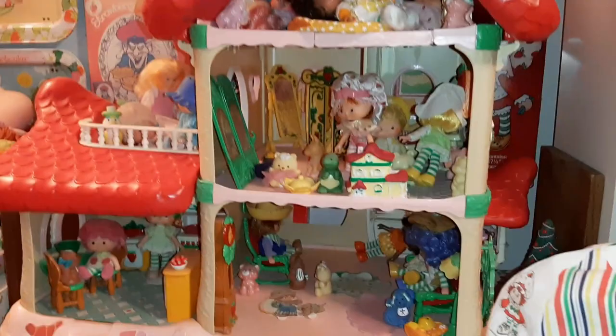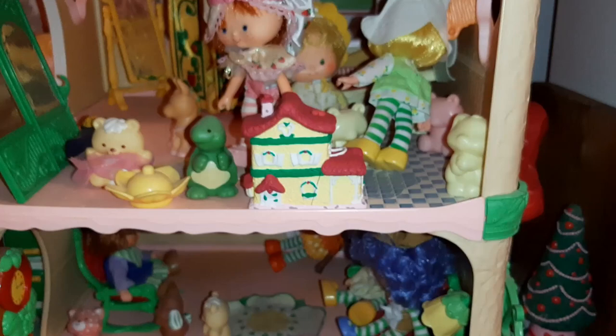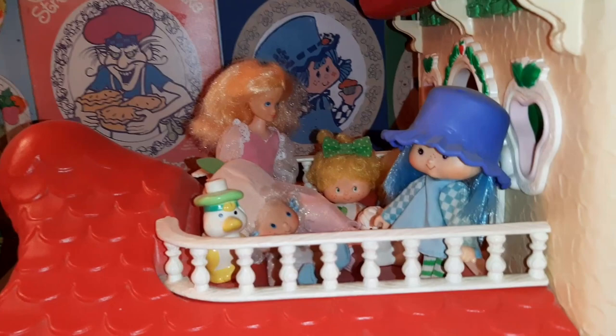Here we have my Very Happy Home. My sister made me this mini version for Christmas last year out of Fimo. And I do have a short kind of showing that closer up. In the attic here we have a lot of the sleeping dolls — they must be having a slumber party. And we've got some friends over here in the living room. Looks like Orange Blossom fell down. And we have some people, including the Berry Princess, hanging out on the porch.